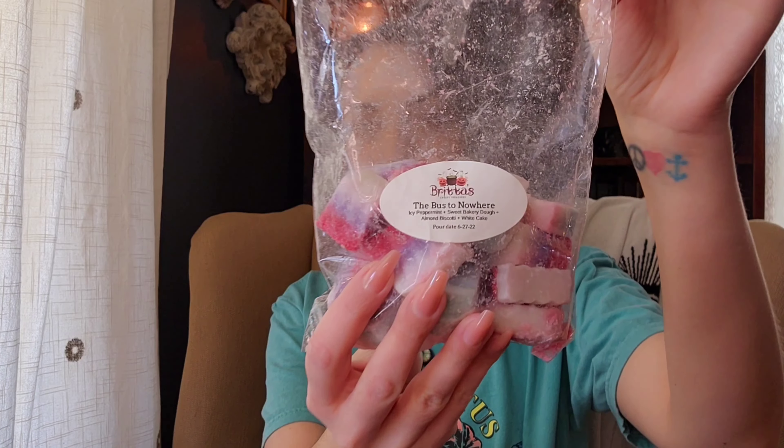Hello everyone, my name is Lacey and today I have my wax empties and half empties from the last week to share with you. This is mostly Scentsy and a few vendors. So let's start with the half empties.